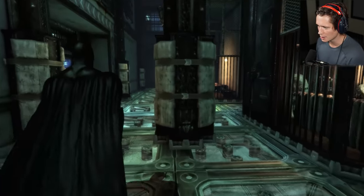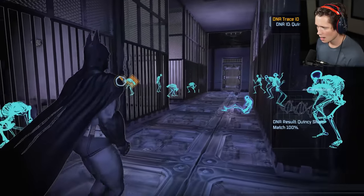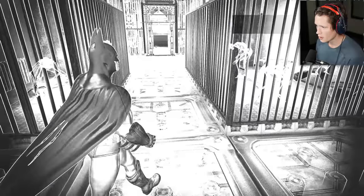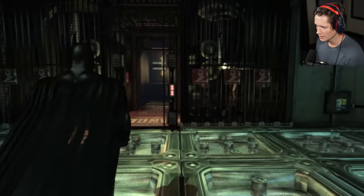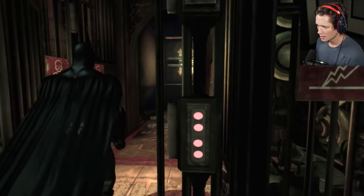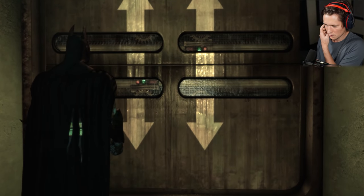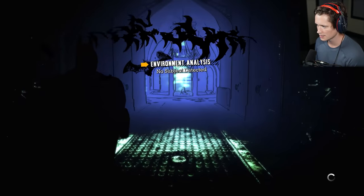Everybody's lost their minds — everybody's lost their minds. The guards are dead. The prisoners are rioting. Get me the heck out of here, please. For some reason the security systems are letting us by — I guess since we're Batman.